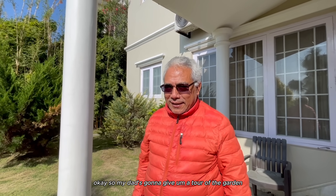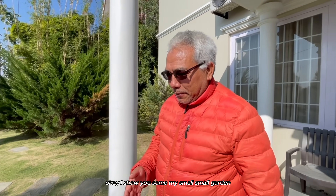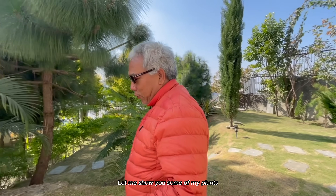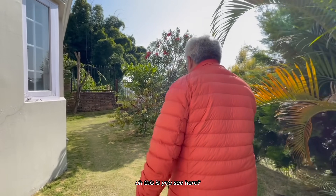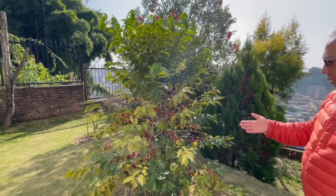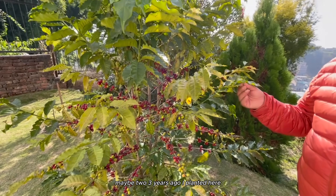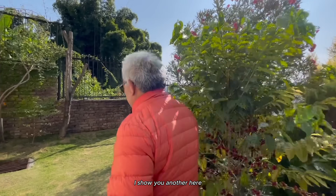My dad's going to give a tour of the garden. Okay, I'll show you my small garden. Sure, I'll show you here some plants. This is coffee - organic coffee. Maybe two or three years ago I planted it here.